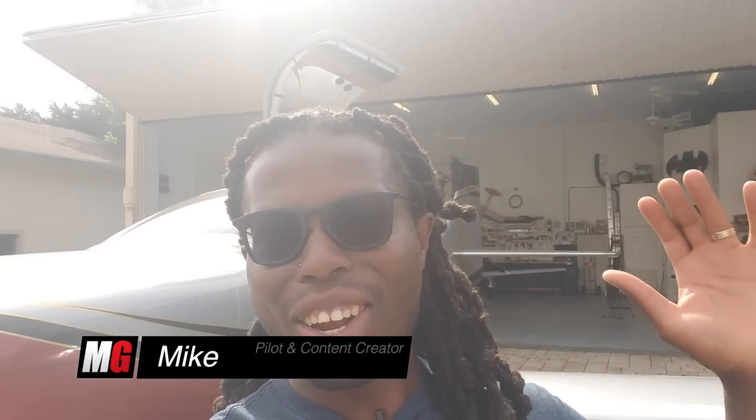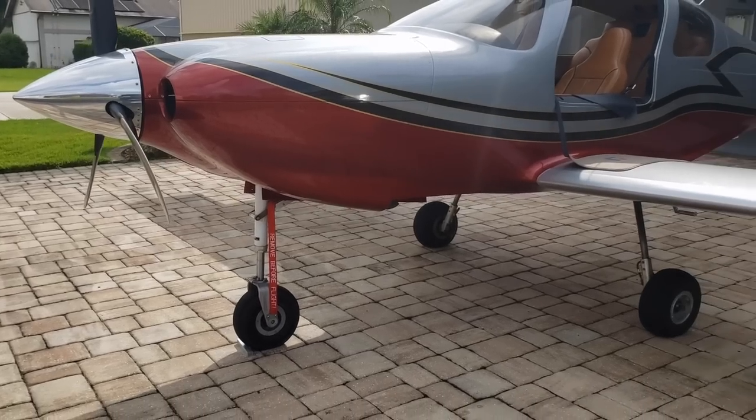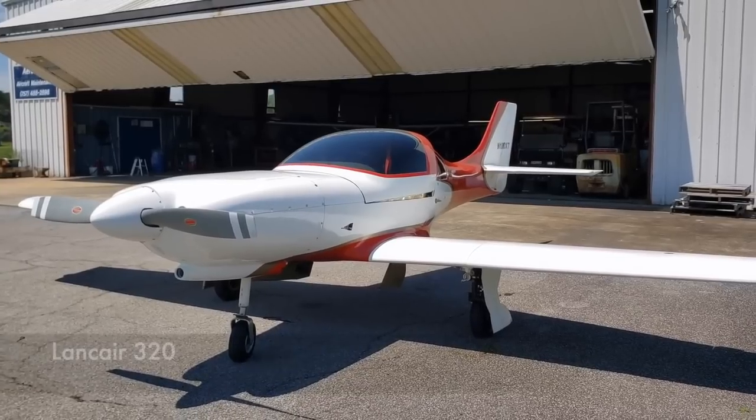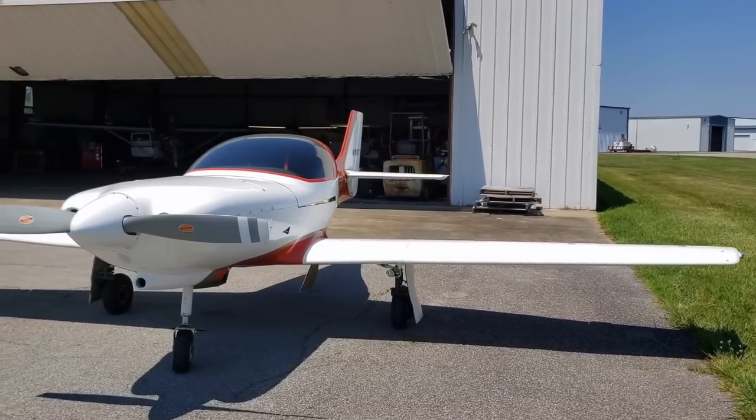How's it going everybody? Welcome back to Mojo Group. Mike here. Today I've got another special airplane for you. Behind me is a Lancer 4P. You guys remember we checked out the little brother for this airplane very recently this year, and today we're going to check out the four-seater for the Lancer. Stay tuned.